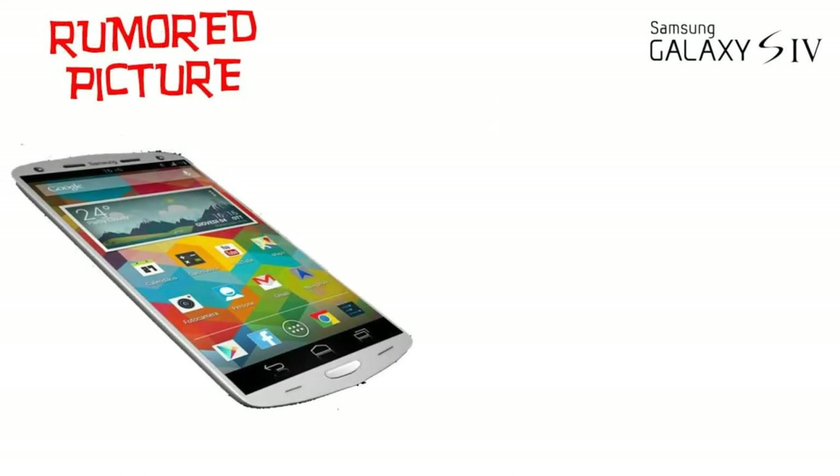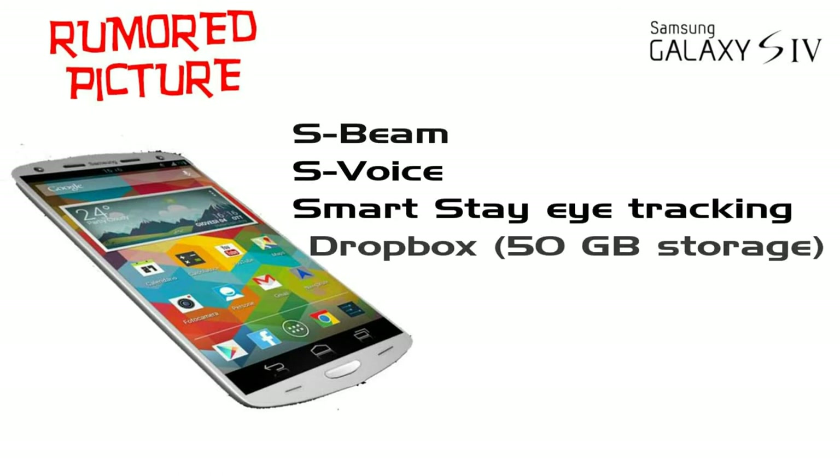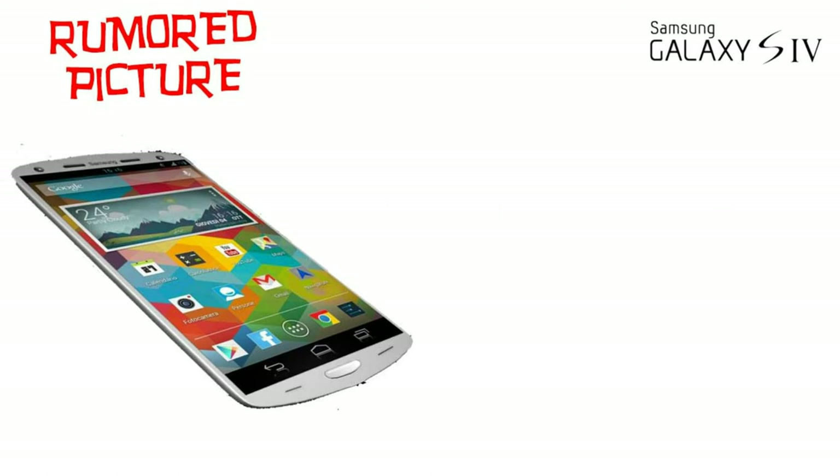The features of the Galaxy S4: S-Beam, improved S-Voice, Smart Stay eye tracking, Dropbox 50GB storage, and HDMI. And that's it. Thanks to everybody. Have a nice day. Bye bye!